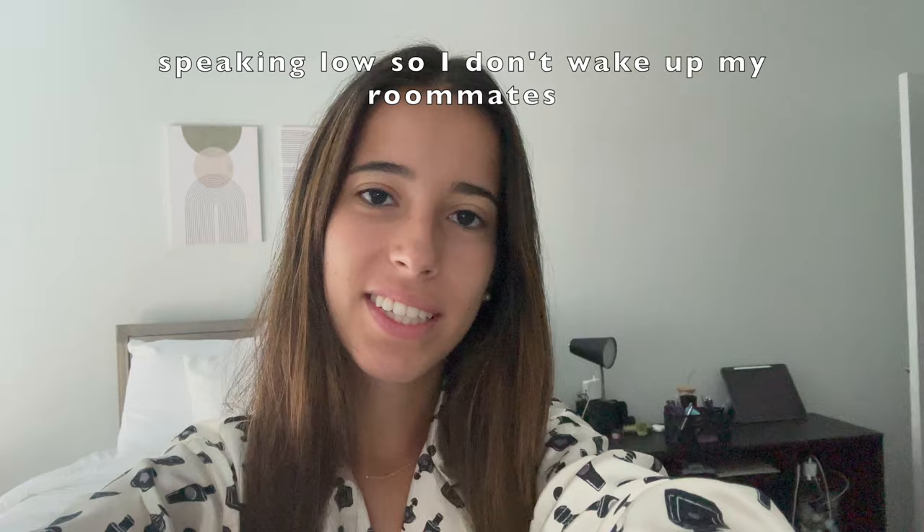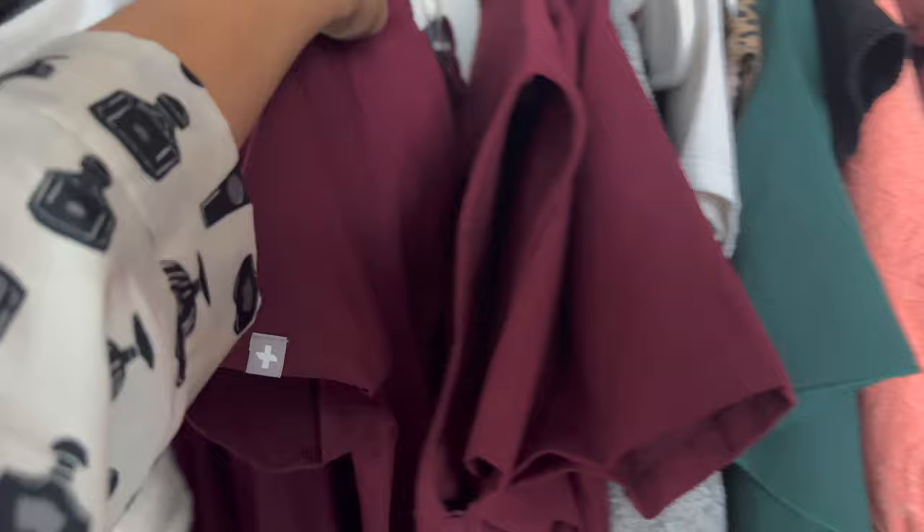Good morning guys, it's currently 9 a.m. and I'm going to start getting ready for my first day of orientation at Mary Lynn School of Dentistry.